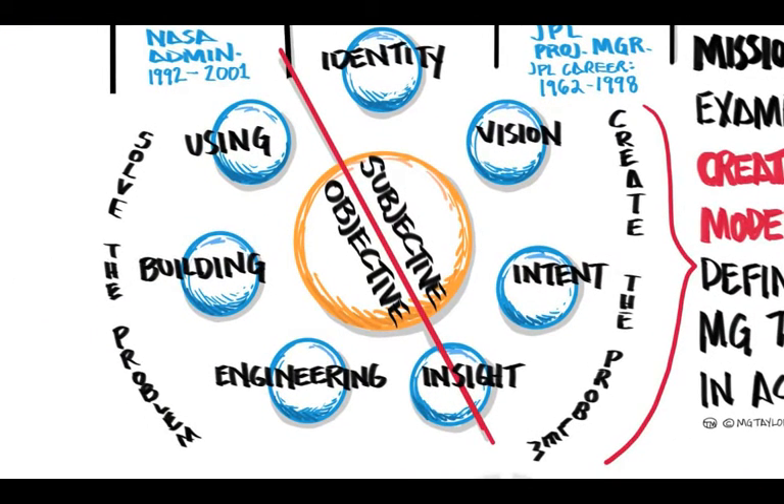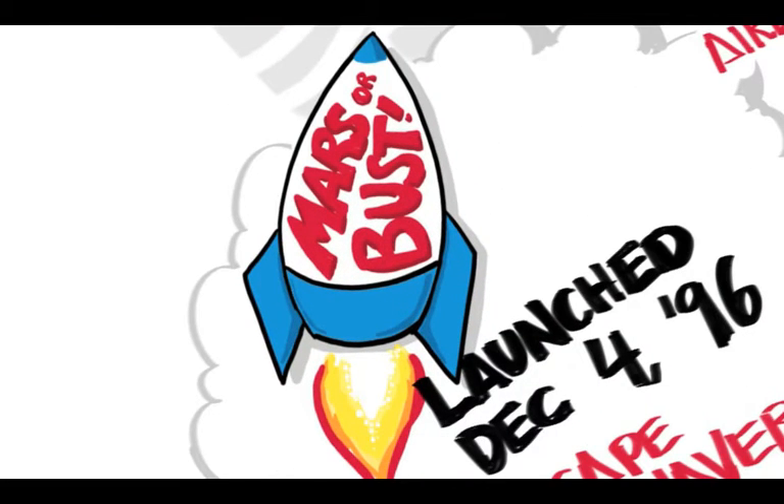Identity, vision, and intent lead to insight to create the problem — the subjective side. Next comes engineering, building, and using to solve the problem — the objective side. For more information on the creative process model, be sure to check out M.G. Taylor and its founders Matt and Gil Taylor online.